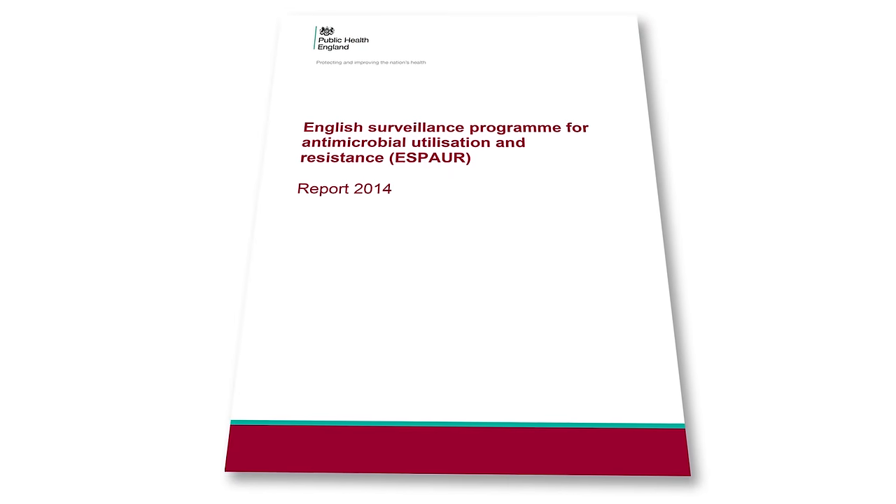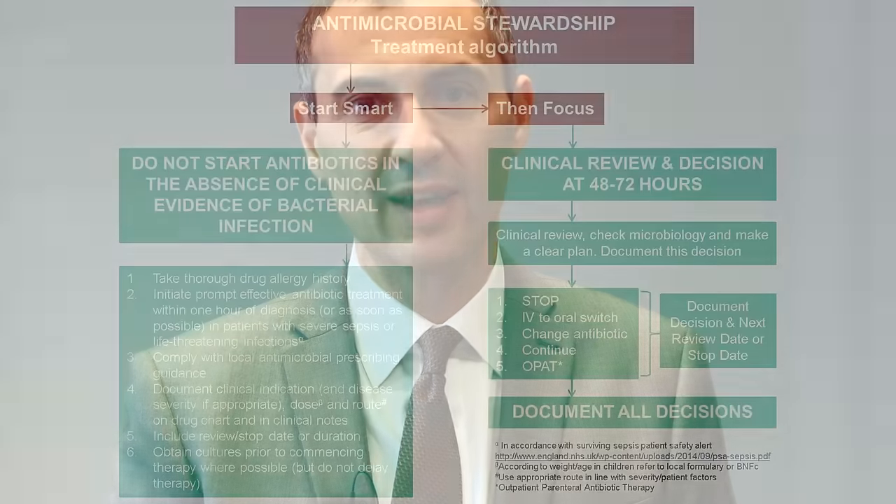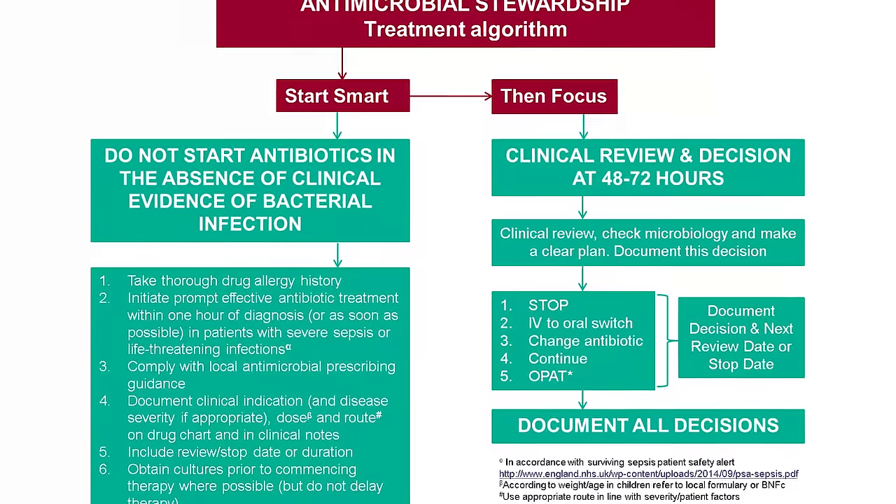Using this data summarized in our annual surveillance report, we can effectively monitor the impact of our interventions. However, having good surveillance data has highlighted that there's still much to be done in England to reduce inappropriate antibiotic prescribing, to lower levels of antimicrobial resistance, and to enhance antimicrobial stewardship across health and community care in this country.